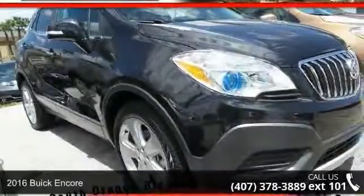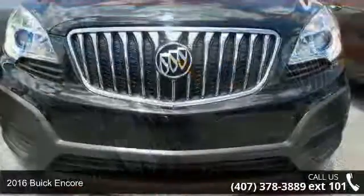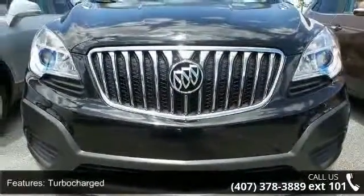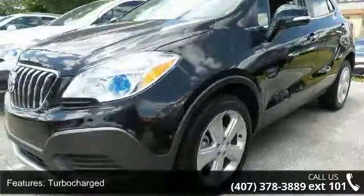Arrive in style with this 2016 Buick Encore. If you are looking for a first-rate auto, this one could be yours today. This vehicle comes with a reliable four-cylinder engine connected to a smooth-shifting automatic transmission.